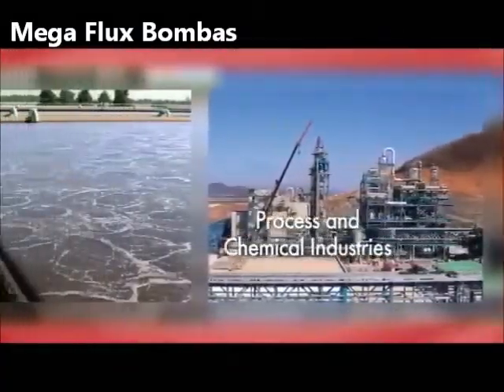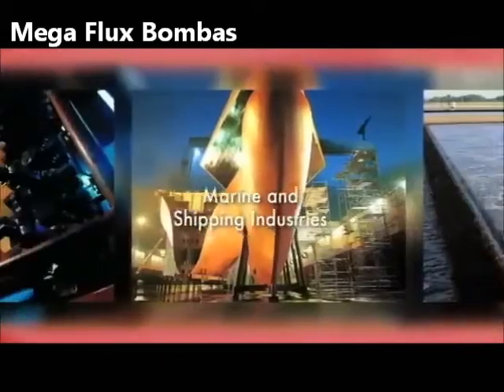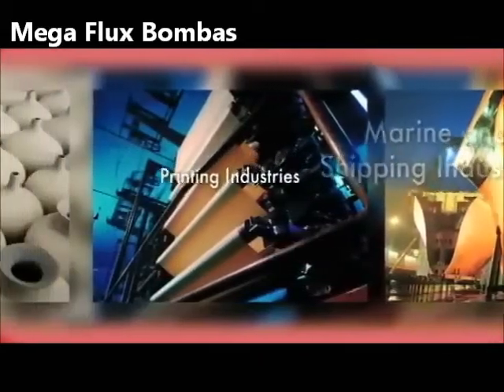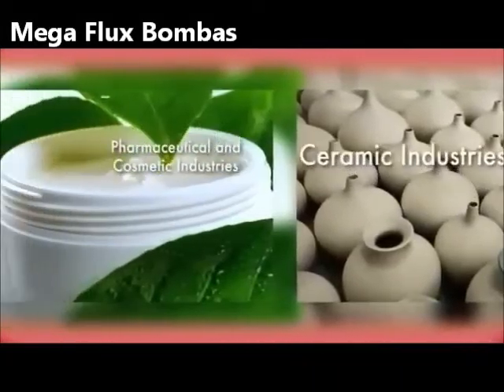These pumps are used for the transfer of a variety of liquids such as paints, inks, acids, oils, cosmetics and wastewater.